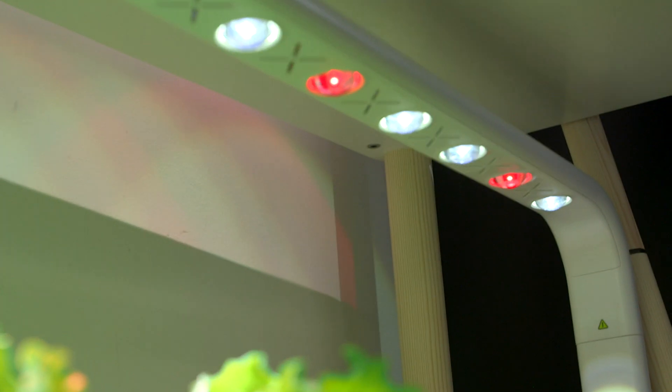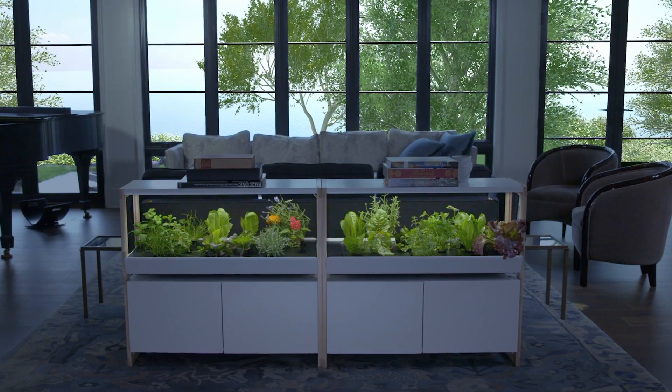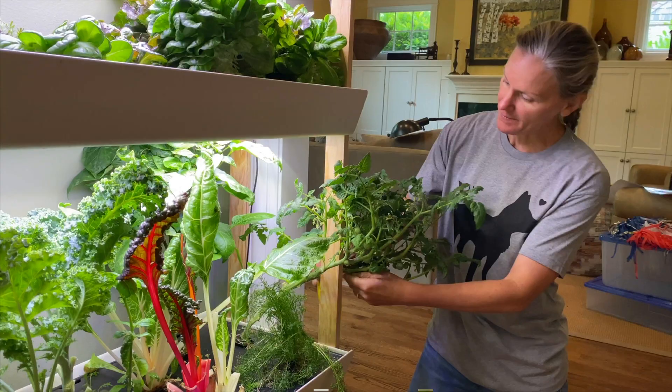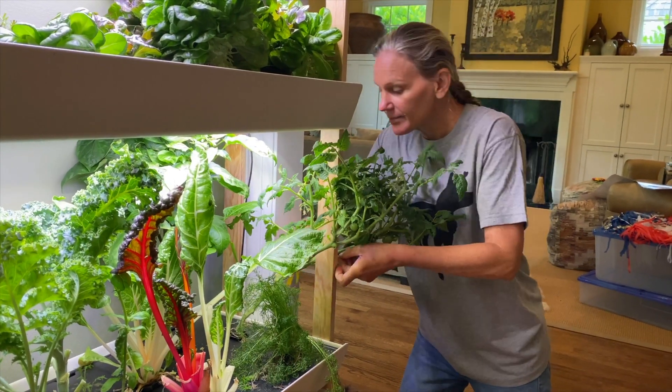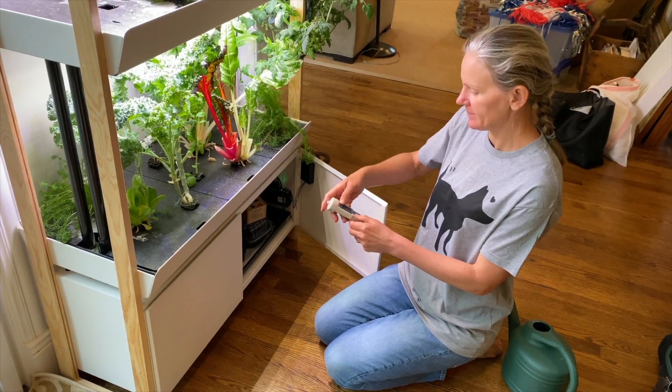But in the uncertainty of a global pandemic, devices like this do seem to have their appeal. 'I really felt like I was going to battle when I went to the grocery store with my mask, my hand sanitizer, and my wipes. So it's been really nice to be able to grow my own food here, and not have to worry about that.'